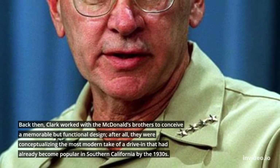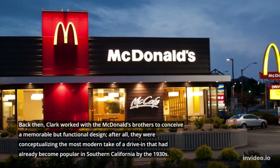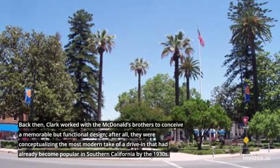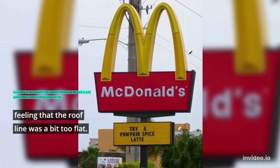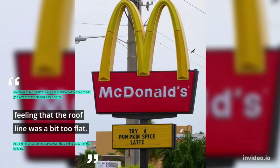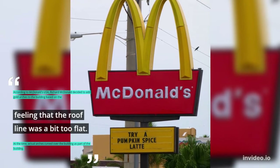Back then, Clark worked with the McDonald's brothers to conceive a memorable but functional design. After all, they were conceptualizing the most modern take of a drive-in that had already become popular in Southern California by the 1930s. According to McDonald's USA, Richard McDonald decided to add gold arches to the building based on the feeling that the roofline was a bit too flat. At the time, actual arches curved over the building as part of the building.